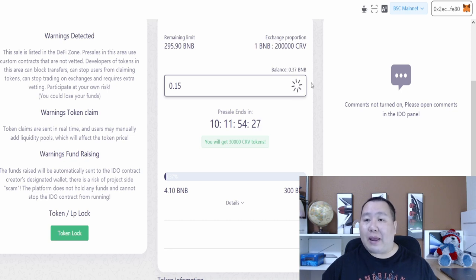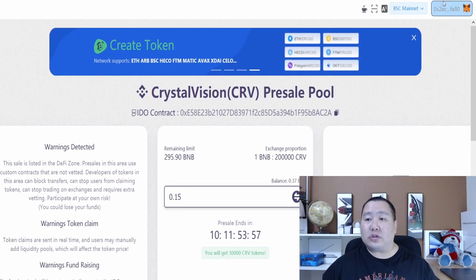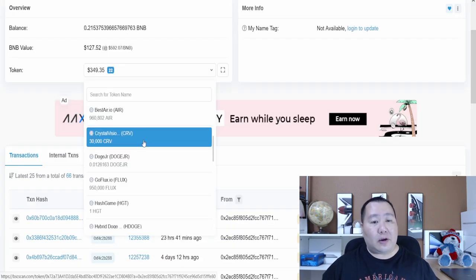I have a confirmation on MetaMask and I'm buying tokens — the total amount is 0.15 BNB. I'm going to go ahead and confirm that. Transaction submitted, and it says I'll get 30,000 CRV tokens. And here we go, guys — as you can see right here, I did get my 30,000 CRV tokens, and I'm all set.